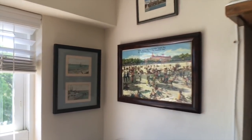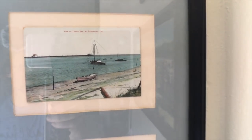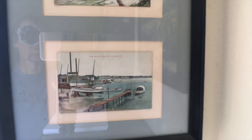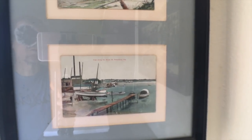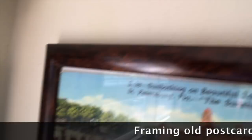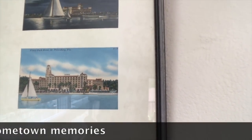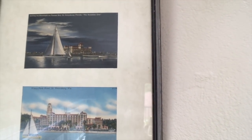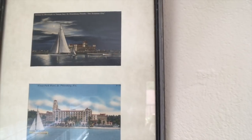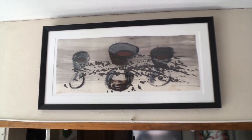Up here I've got some old framed postcards of St. Petersburg. This shows the waterfront back in about 1905, and here's the view along the shore. This is back when St. Pete had about 5,000 people and was just starting to be a tourist town. These two are from the 30s when the big pink Vinoy Hotel had been built — it's still there, it's wonderful. And here's the million dollar pier from 1926, which is now gone.